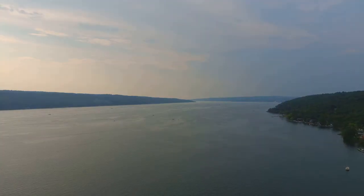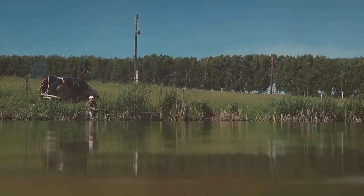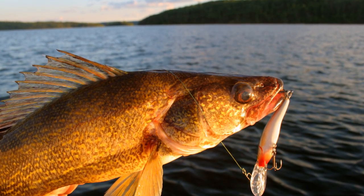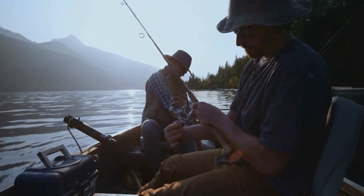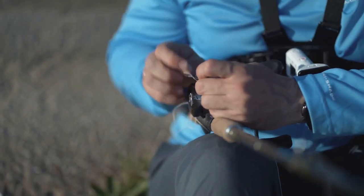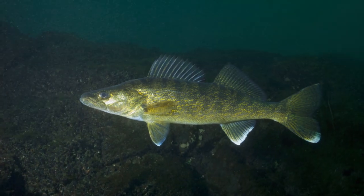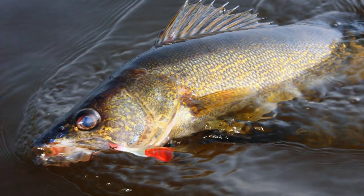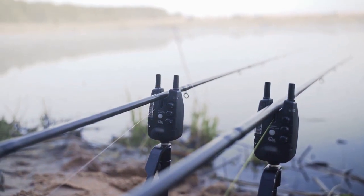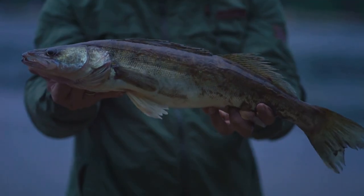Prepare yourself for a journey into the depths as we set our sights on Sardis Lake, a sprawling 98,500-acre reservoir in the northern part of the state. Known for its deep, clear waters and diverse fish populations, Sardis presents a unique challenge — walleye often suspend at depths of 20 feet or more, meaning you'll need downriggers or lead-core line to reach them. The area near the dam is especially productive, as the tailwaters create a constant current that attracts baitfish. Trolling crankbaits, drifting live bait, and vertically jigging spoons near the bottom are all deadly tactics here.